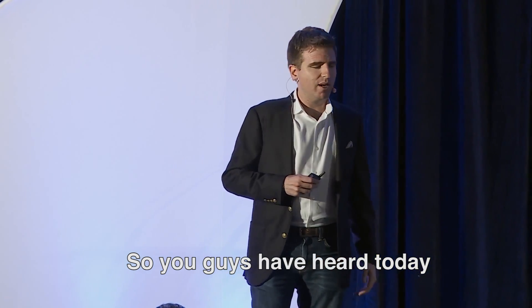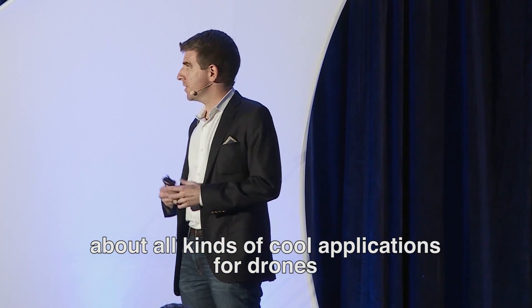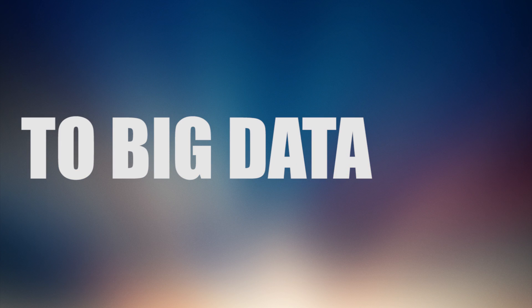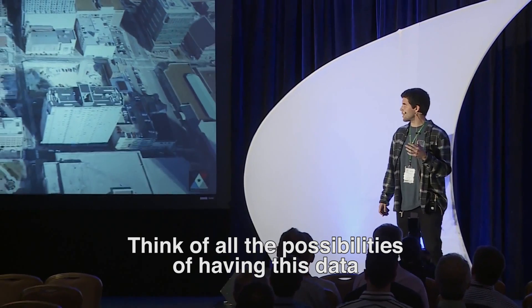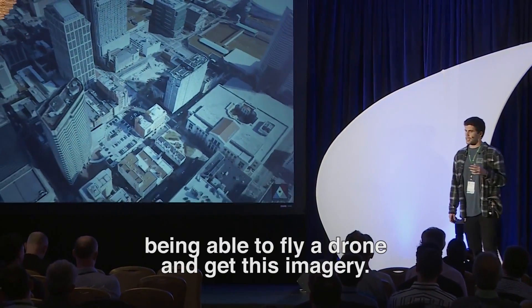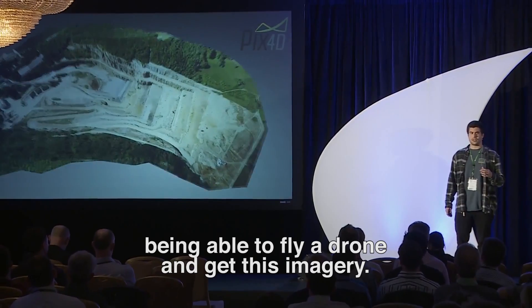You guys have heard today about all kinds of really cool applications for drones — of course aerial photography and cinematography. Think about the possibilities of having these data sets right on our fingertips, being able to fly the drone and get this kind of imagery.